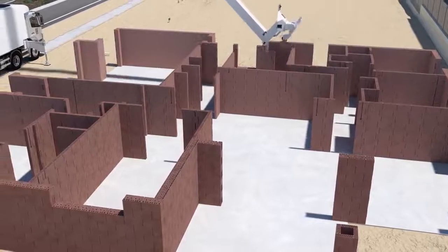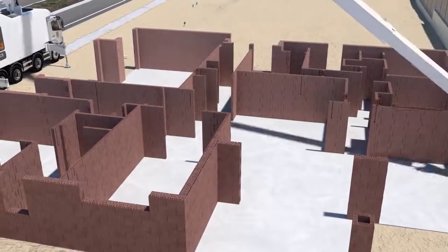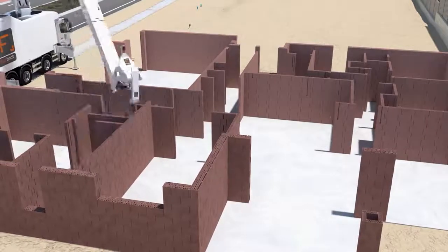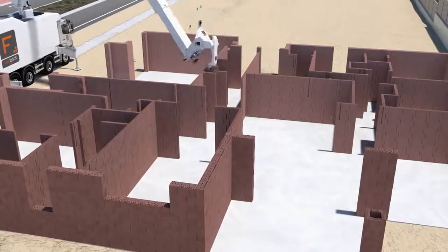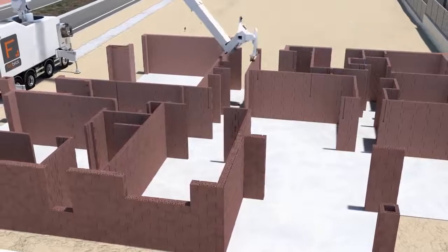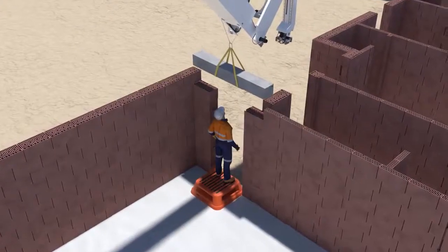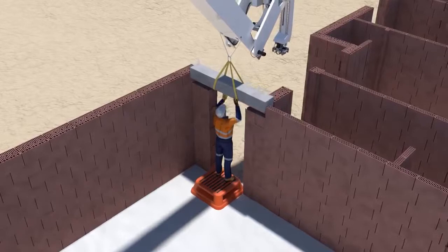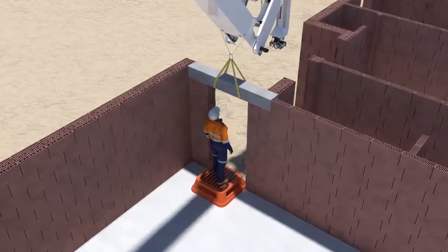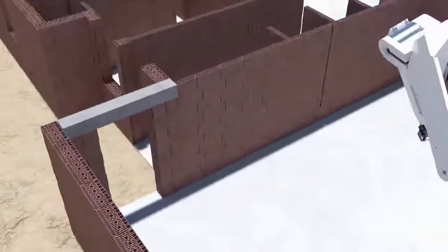In another world first, the Fastbrick Robotics team are designing and developing clever software called the Architectural Designer, or TAD, which will drive the Hadrian X and allow it to achieve its significant performance advantages — the management of design, the procurement of materials, and the delivery of the structure. The future of construction is going to be redefined, because this technology will change the way houses are designed, made, bought, and delivered. What we have seen is a team that has challenged the status quo by thinking differently and uniting innovation with science. The future is here today.